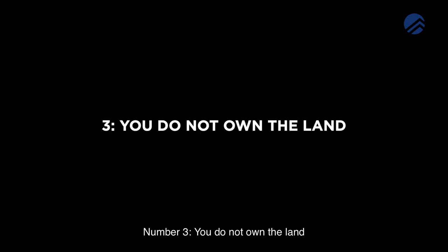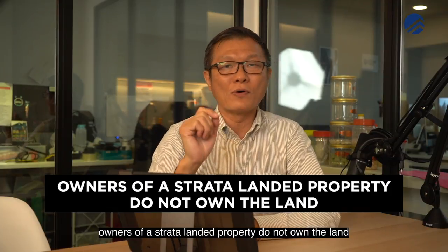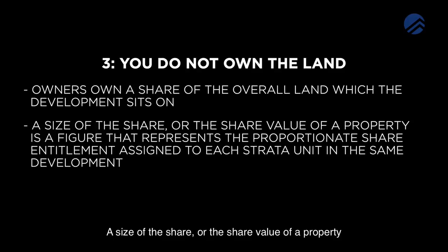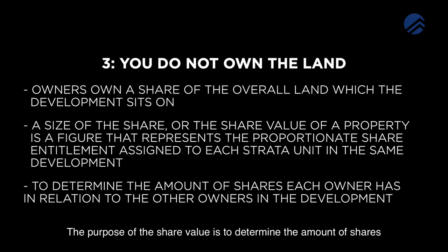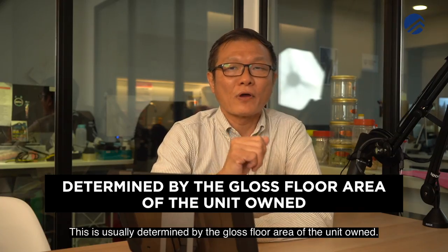Number 3: You do not own the land. Unlike the typical landed property, owners of a Strata Landed property do not own the land that their property sits on. Instead, they own a share of the overall land which the development sits on. The size of the share, or the share value of a property, is a figure that represents the proportionate share entitlement assigned to each Strata unit in the same development. The purpose of the share value is to determine the amount of shares each owner has in relation to the other owners in the development. This is usually determined by the gross floor area of the unit owned.